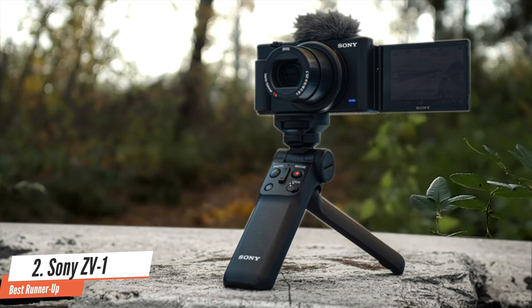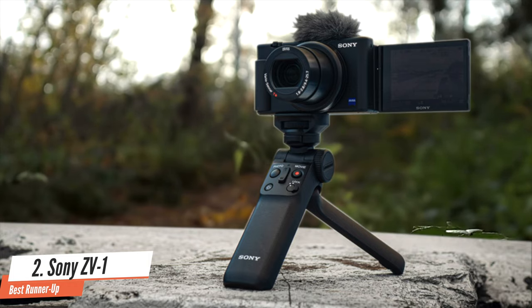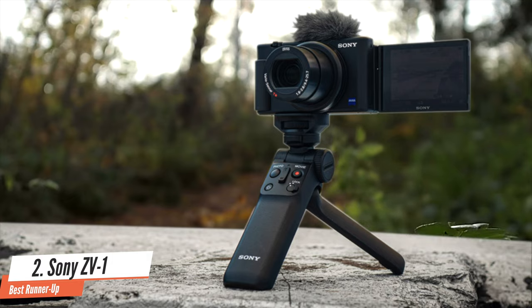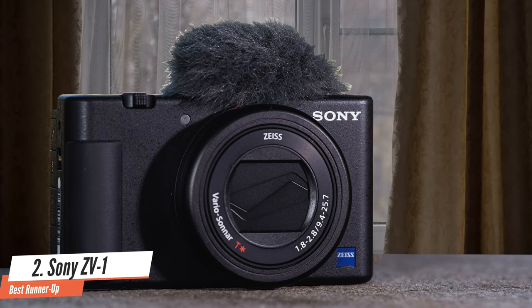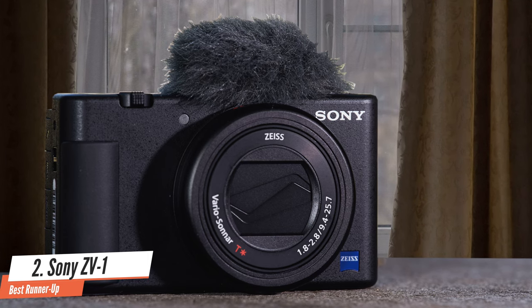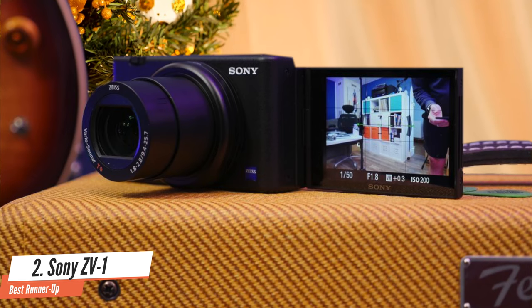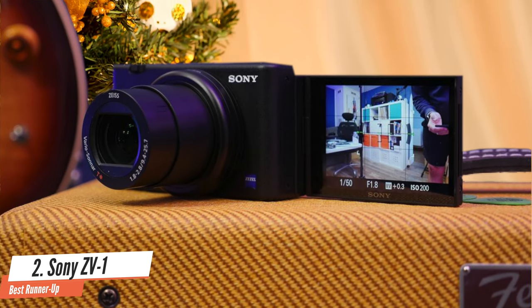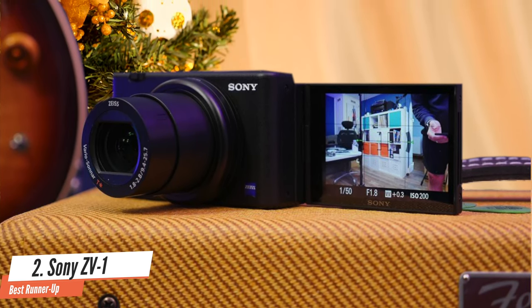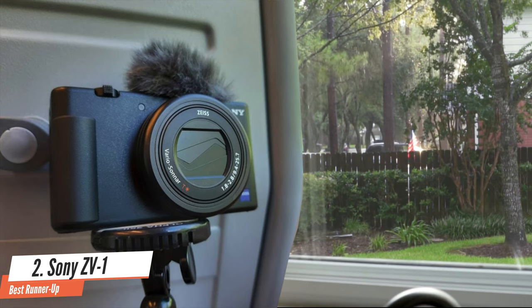The ZV-1 offers impressive image quality. While shooting, I tend to keep it set to ISO auto with a range of ISO 125 to 6400. The ZV-1 generally did a good job regardless of if I was shooting in P, A, S, or M mode. White balance worked well, colours were pleasant, and when shooting at lower ISO, the noise was minimal. Moving up to 6400, noise becomes a lot more noticeable, and at ISO 12800, it's very noticeable.